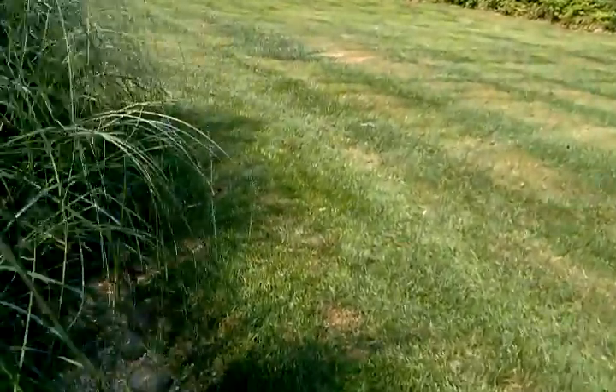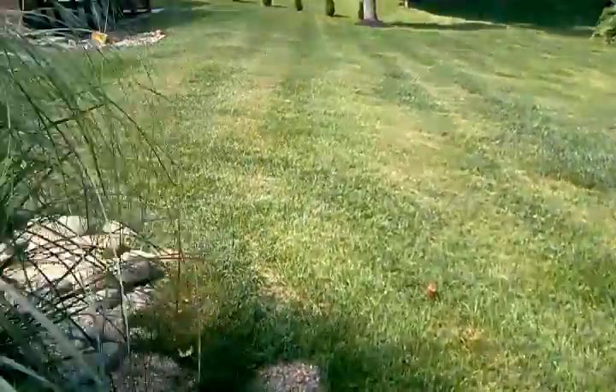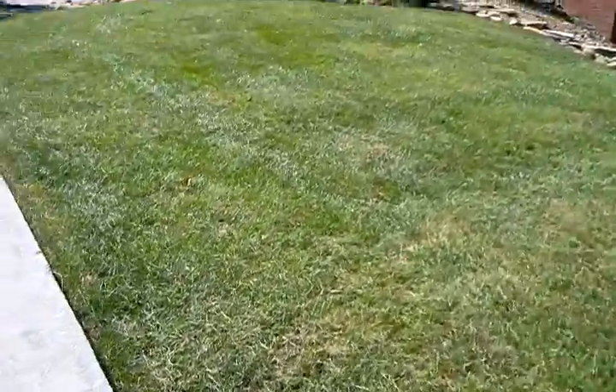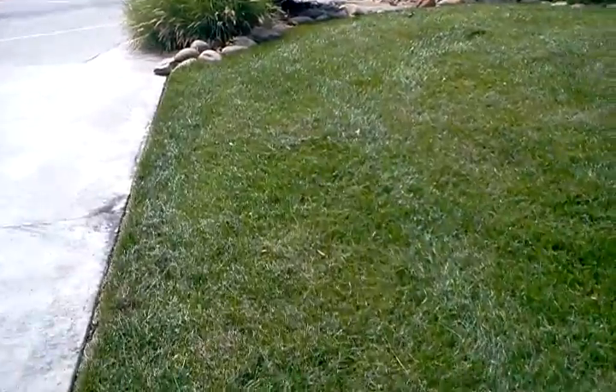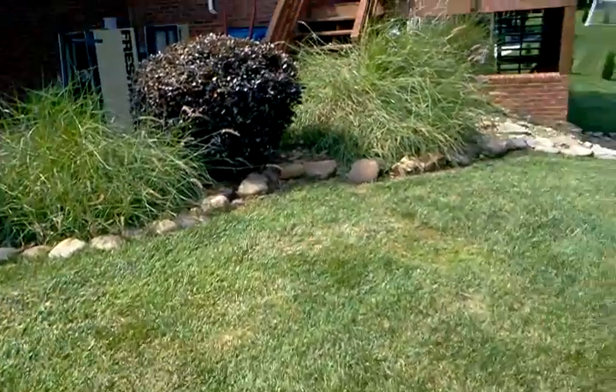We don't have any history on the lawn at all. The gentleman who mows the account asked me on the homeowner's behalf to come by and have a look at it, so here we are.